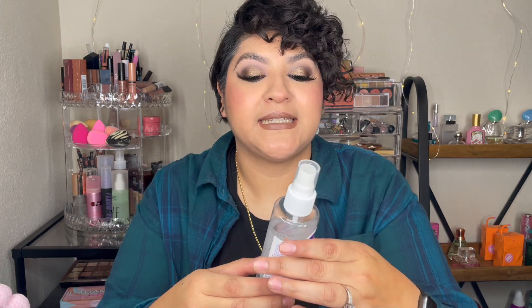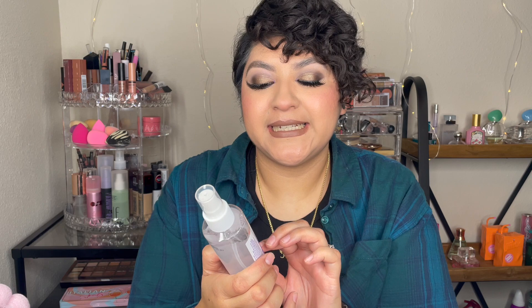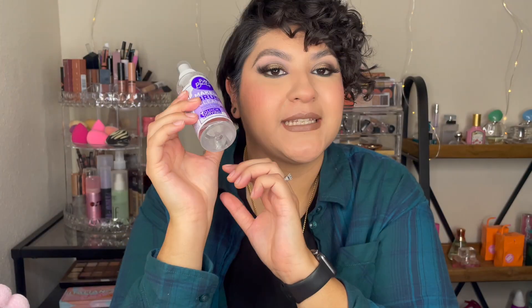Something that is not a makeup product but something that I will use is this Bath and Beauty makeup brush cleaner. It's a rinse-free formula, quick drying, and I am super excited to use this because I use the Cinema Secrets and I'm running low on that. I saw this and I'm like, for a dollar twenty-five — yes please!